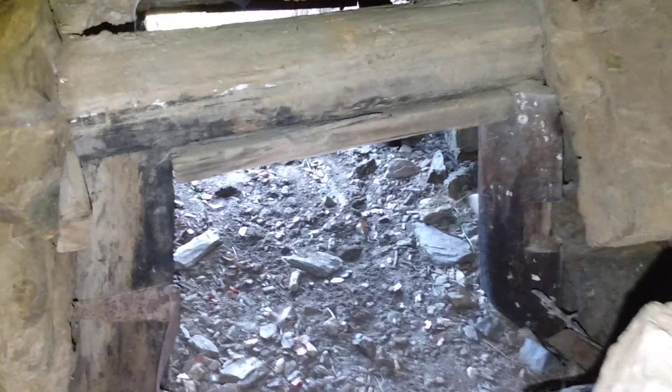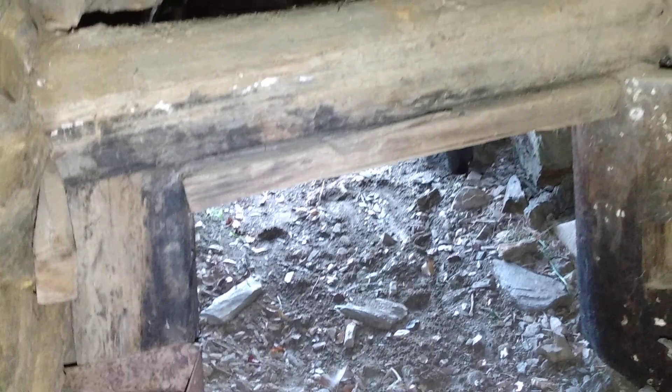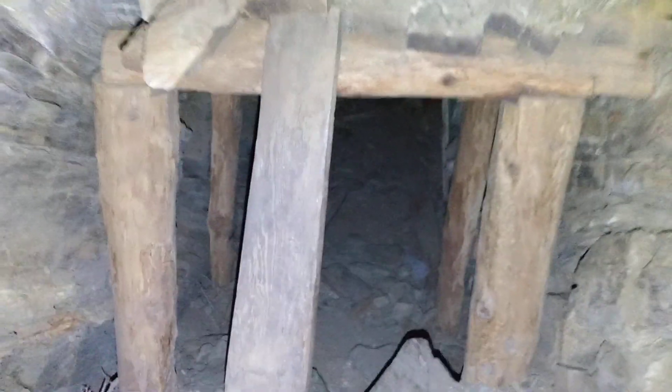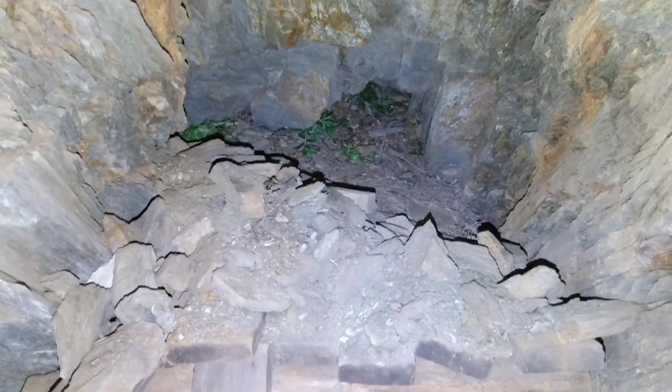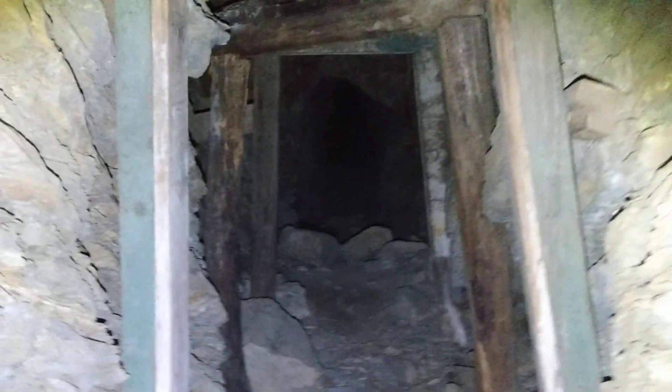Here's a shot looking back at the portal. Right here you can see that there's actually hinges, so I'm guessing that there used to be a door here. It's pretty cool. And then we got some timbering right here. Looks like a pack rat's nest up there. Pretty nice timber work.